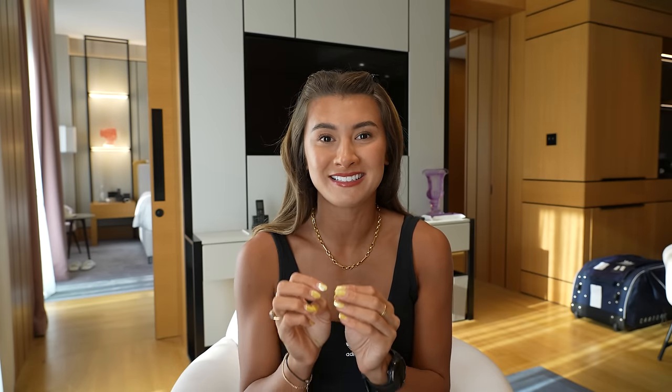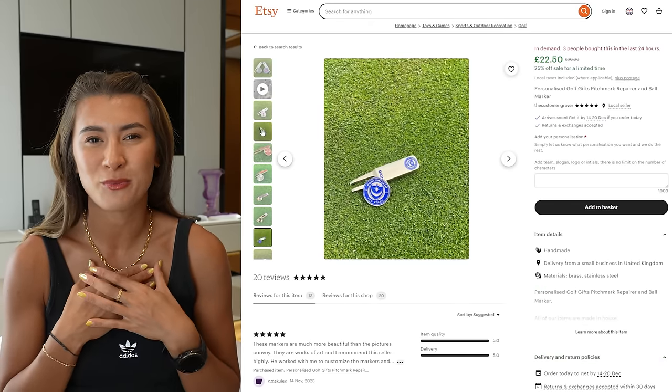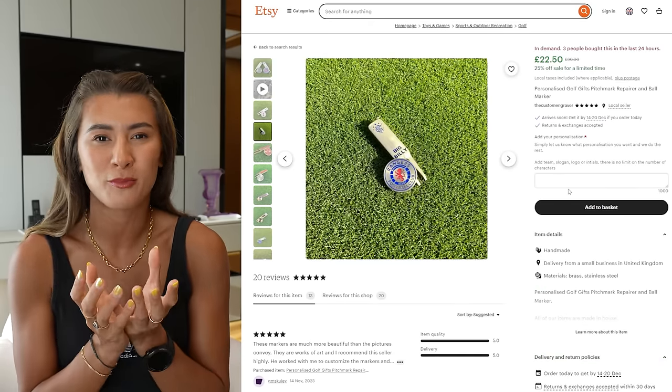Number eight: a personalized ball marker. Etsy is the best place for these. This one is also kind of sentimental — you can get such beautiful ball markers. I had one made for me that was a mashup of the British flag and the Hong Kong flag in a little ball marker, and it was just so beautiful. Every time they play and use it, they'll remember you. I really appreciate mine.